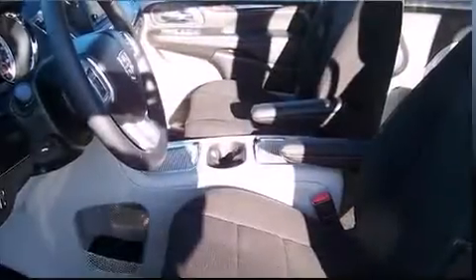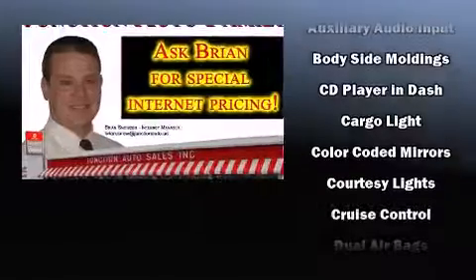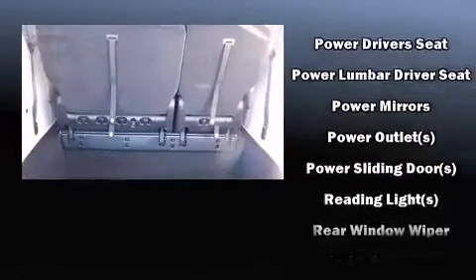Dodge ensures the safety and security of its passengers with equipment such as head curtain airbags, front side impact airbags, traction control, anti-whiplash front head restraints, a security system, and four-wheel disc brakes with ABS.